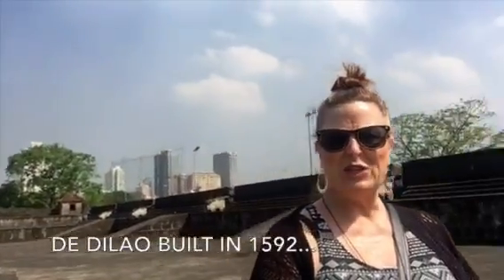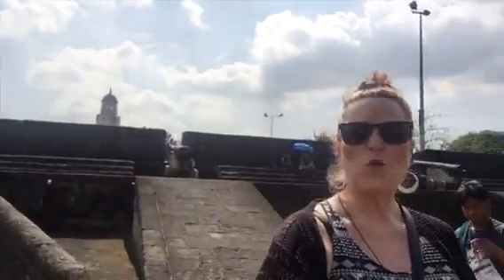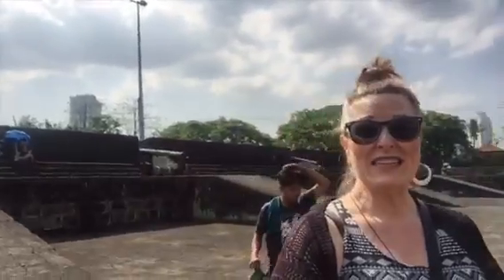We are inside the walled city. This was built in 1592 by the Spanish to protect. It's over 64 hectares inside. This wall is amazing — there are still 16 cannons. There's our guide, Richard.